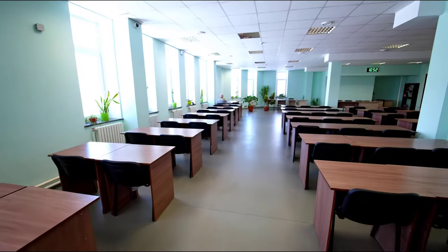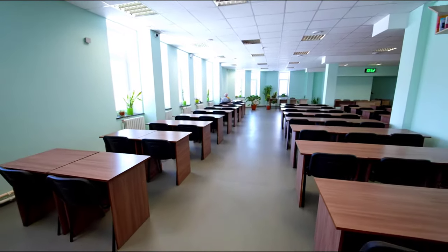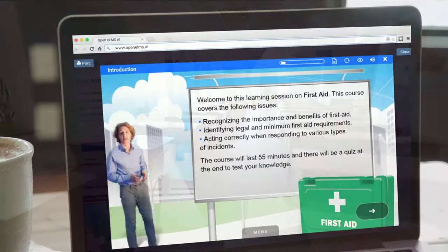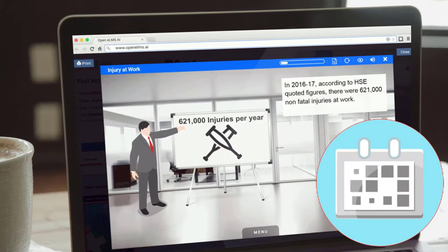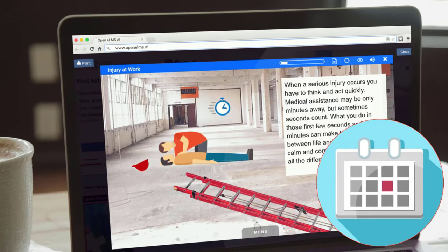Although powerful, the learning interface requires no training in its use. The system is completely intuitive. Learning is served to the learner as and when it is needed.